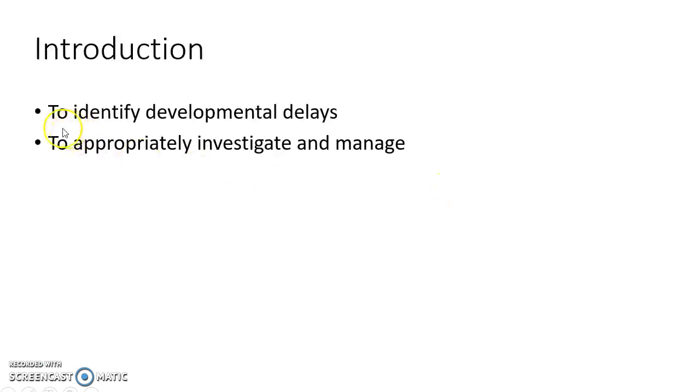Hello guys, this is Indian Medico and in this video we are going to see about red flag signs of developmental delay. This is a concise presentation for medical students. Red flag signs of developmental delay are very important for us to identify developmental delays and to appropriately investigate and manage the child.